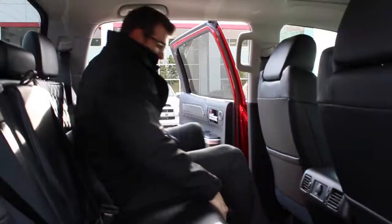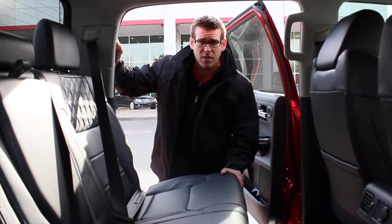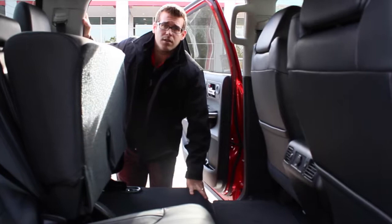I can practically stretch out in this truck, and I'm 6'1". Also, one thing they've redesigned on the new Toyota Tundra based on customer feedback: the new seats will actually fold up rather than fold down, and they latch up top as well, which is going to give you a lot of room when you need to carry something in the back.